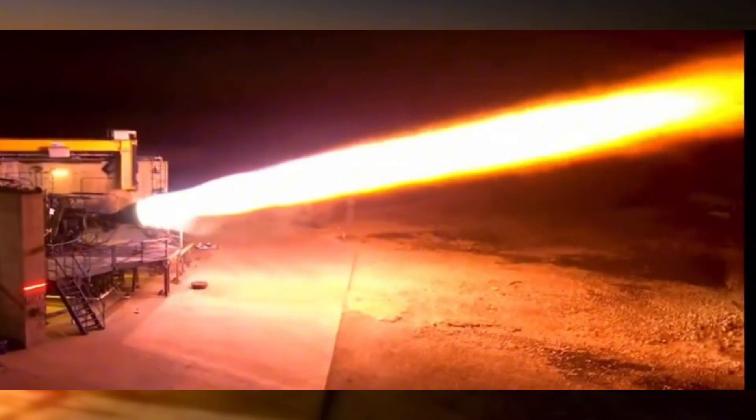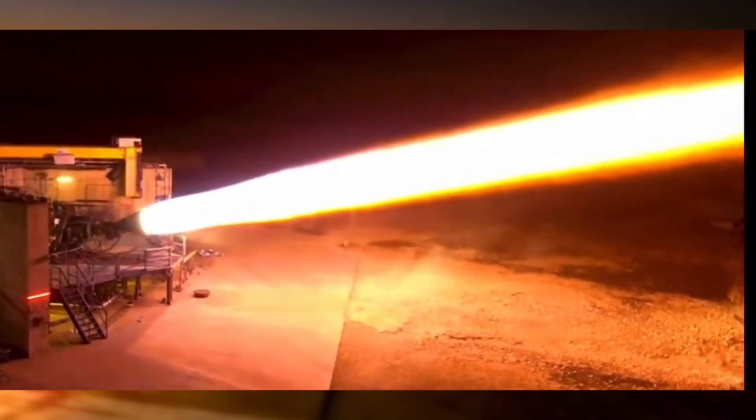What we're looking at is only the third attempt in history to create an engine of this type, and it's the first that will actually fly. The Raptor represents everything Elon and SpaceX are working toward: making life multi-planetary.